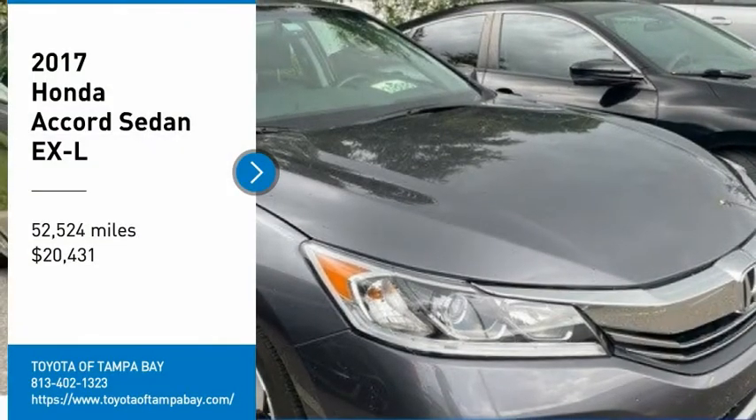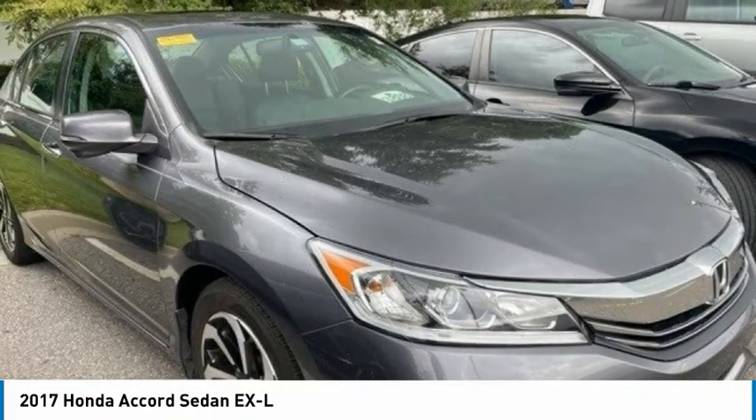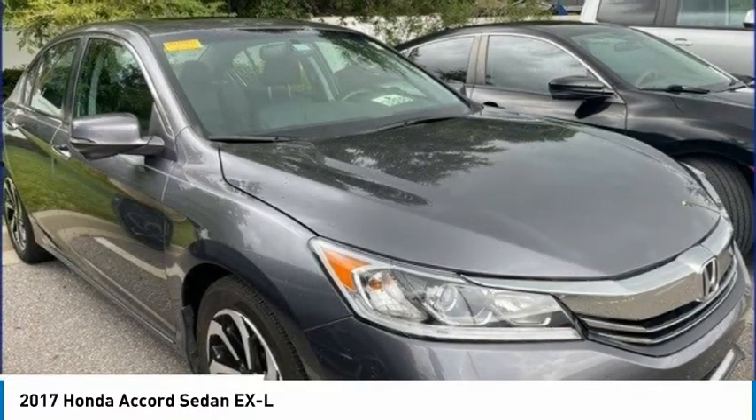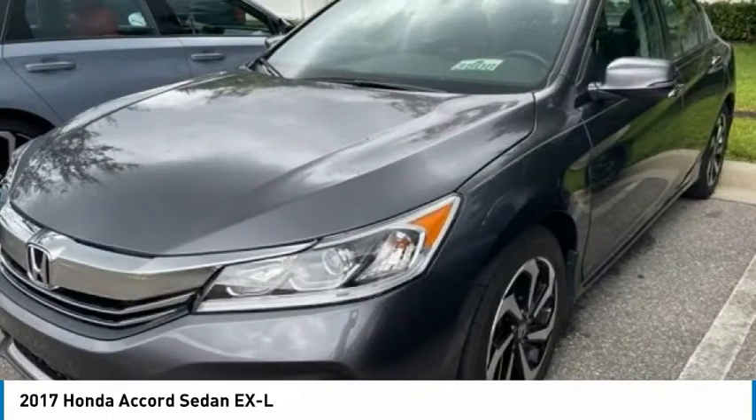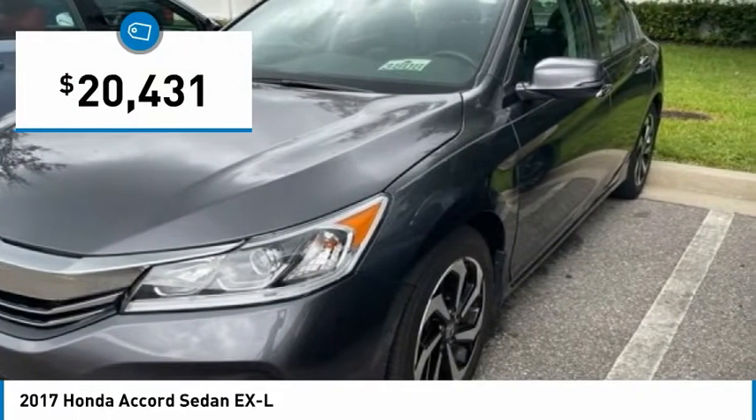Stop by and take a look at the 2017 Accord — ingeniously simple, yet overflowing with luxury and technological creativity. All that and more in the Accord, and it is priced below $25,000.